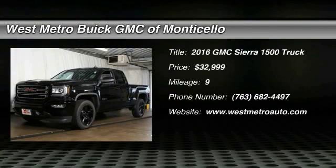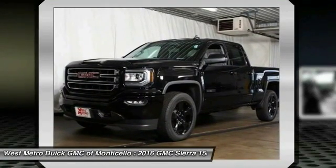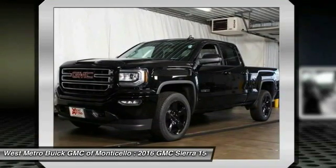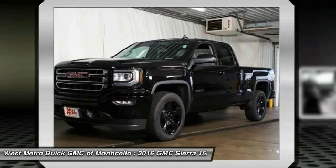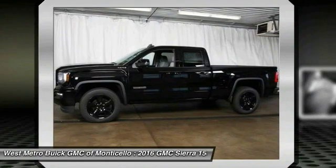The 2016 GMC Sierra 1500. The Sierra 1500 offers a five-star frontal and side crash test rating, and a combination of mechanics and aerodynamics that give it better conventional V8 fuel economy than any competitor.